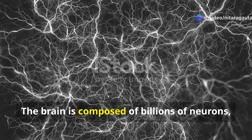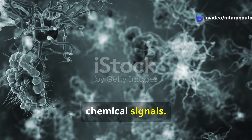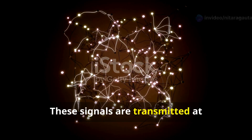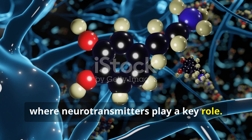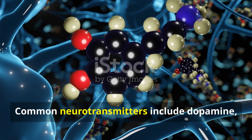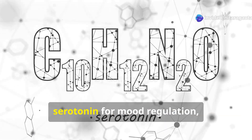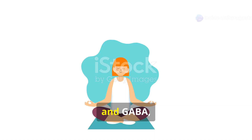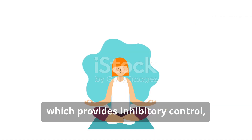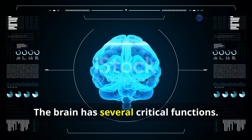The brain is composed of billions of neurons, or nerve cells, that communicate through electrical and chemical signals. These signals are transmitted at junctions called synapses, where neurotransmitters play a key role. Common neurotransmitters include dopamine, associated with reward and pleasure; serotonin for mood regulation; acetylcholine for learning and memory; and GABA, which provides inhibitory control, reducing neural excitability.